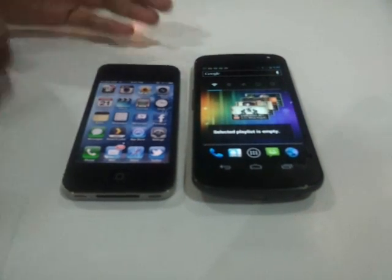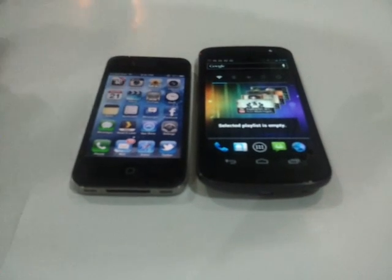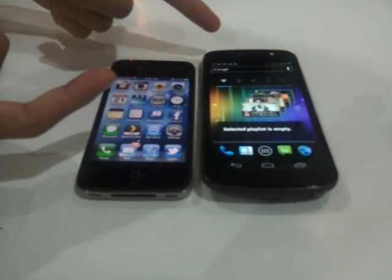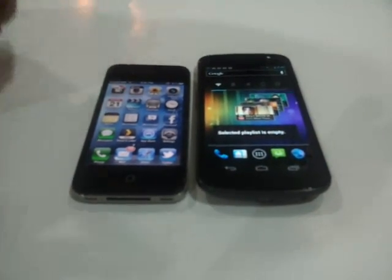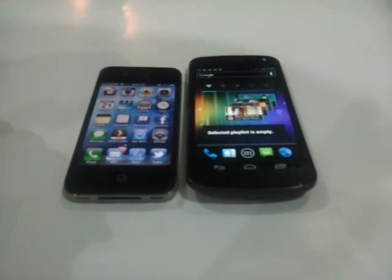So those are the two flagship phones we have now — the iPhone 4S from Apple and the Samsung Galaxy Nexus from Google. Next time we'll do a software comparison, so watch this space. Thanks, guys.